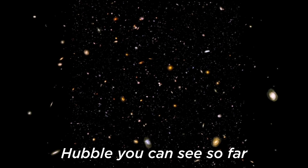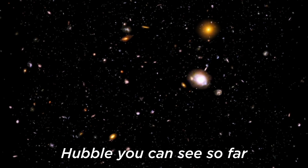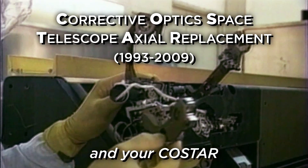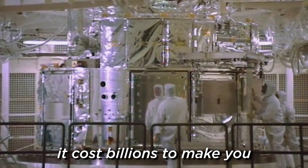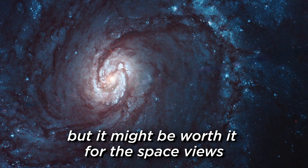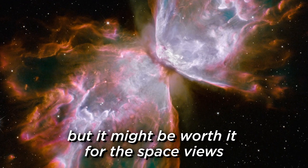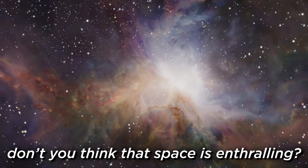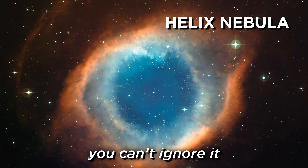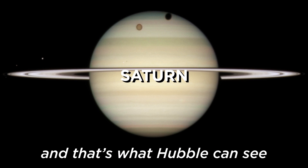Hubble, you can see so far, with your cast of green reflector and your co-star. It costs billions to make you, but it might be worth it for the space view. Hubble can see. Don't you think that space is enthralling? Oh yeah. You can't ignore it. And that's what Hubble can see.